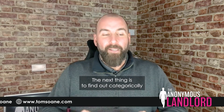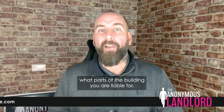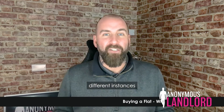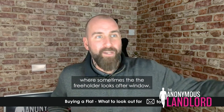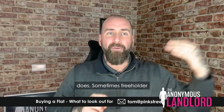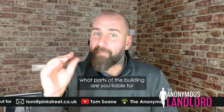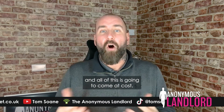The next thing is to find out categorically what parts of the building you are liable for. There are different scenarios — sometimes the freeholder looks after windows, sometimes the leaseholder does. Sometimes the freeholder looks after certain parts of the building, other times the leaseholders do. So you need to check exactly which parts of the building you are liable for, as all of this is going to come at a cost.